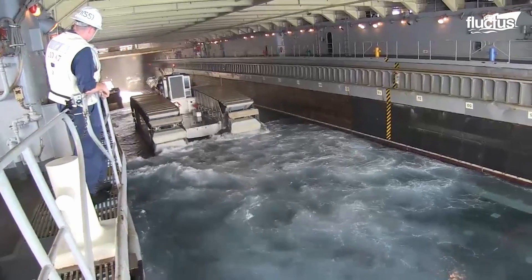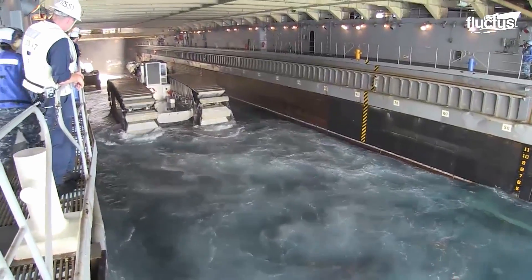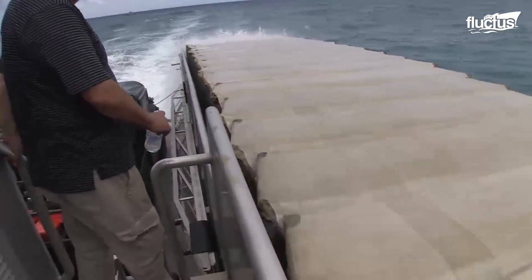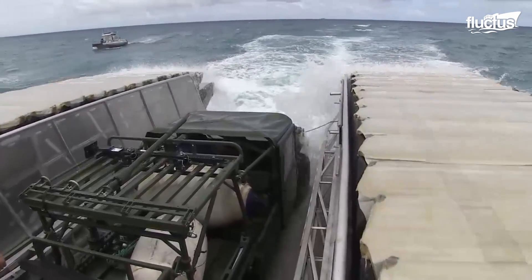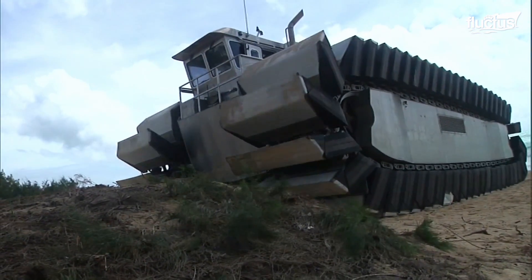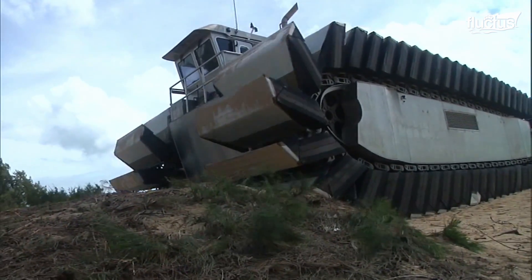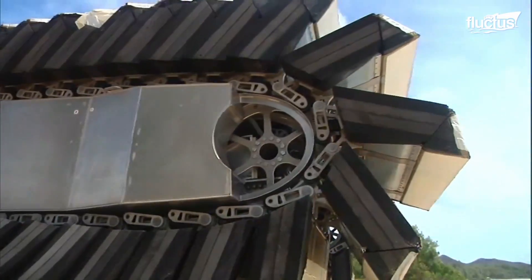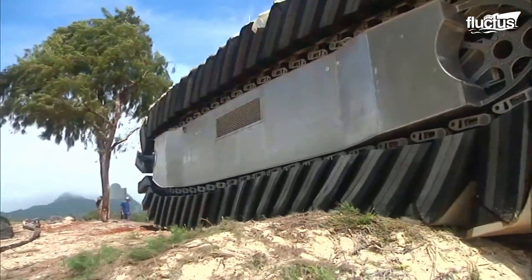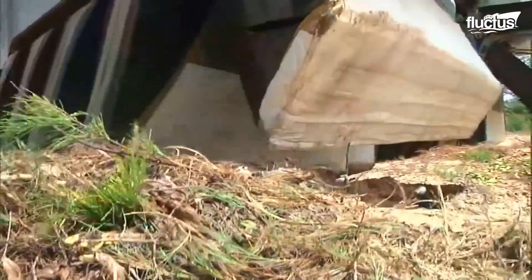The UHAC prototype is a ship-to-shore connector, currently half the size of the intended full-size machine. The half-scale UHAC is 18 feet tall and weighs 38 tons overall. It moves at 4 knots, using a track system with flotation-like pads that self-propel through different terrains.